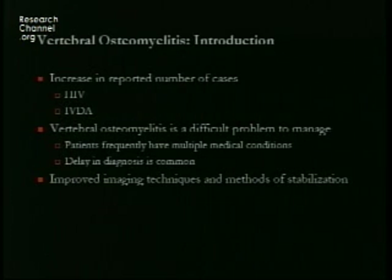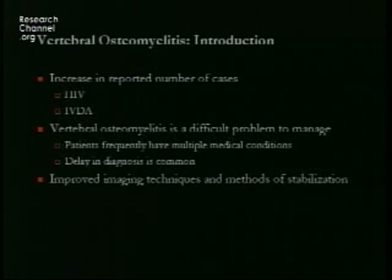Over the past decade there has been an increase in the reported number of cases of osteomyelitis, probably for multi-factorial reasons including HIV and IV drug abuse. Vertebral osteomyelitis is a difficult problem — patients frequently have multiple medical problems complicating their course and there is often a delay in diagnosis. With improved imaging and improved methods of spinal reconstruction and stabilization, we're better able to manage these patients.